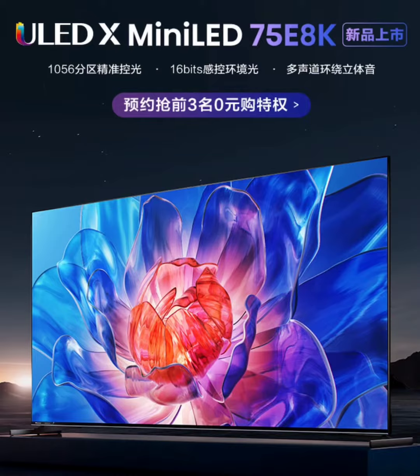But it's not just about the visuals — sound quality gets a significant upgrade too. The E8K series features a 2.1.2 channel sound system with an impressive 77W high-power output, enhancing your binge-watching and gaming sessions.